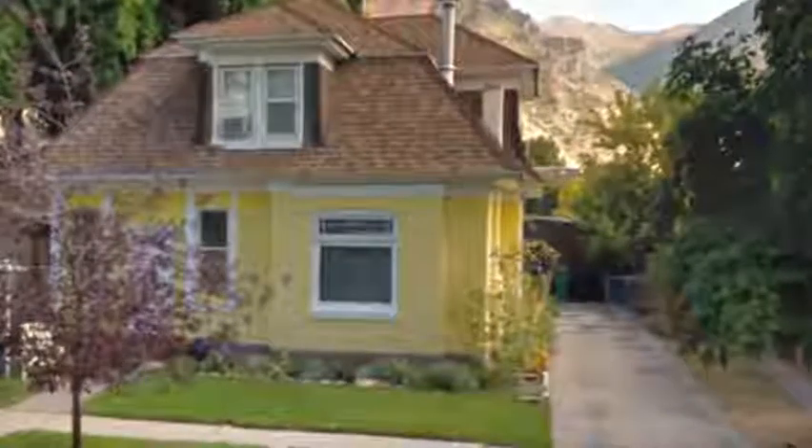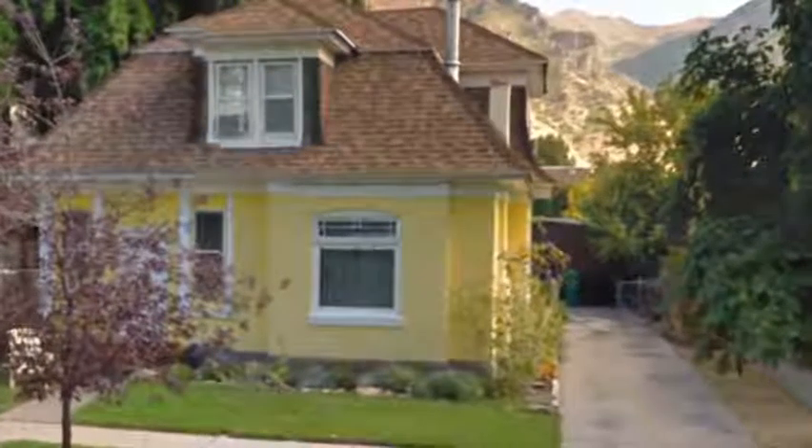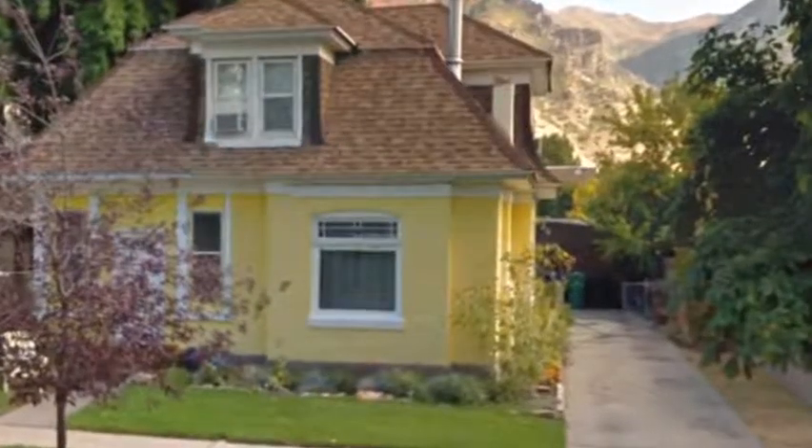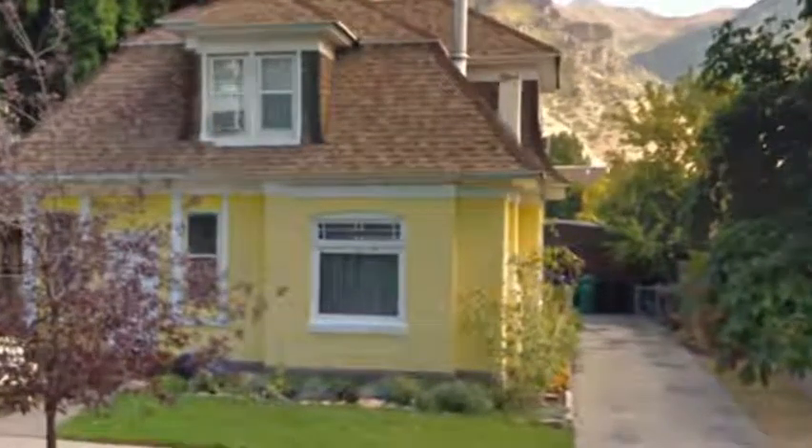You're gonna love this video. This is a house owned by our good friends Steve and Kathy Ludlow, who lived at 269 South 200 East in Provo, Utah. Here's the back of the house — they have a bedroom extension there.